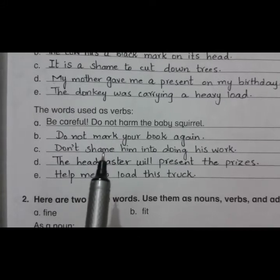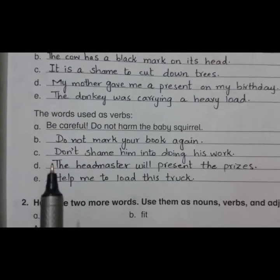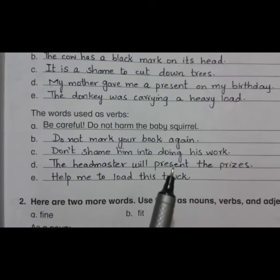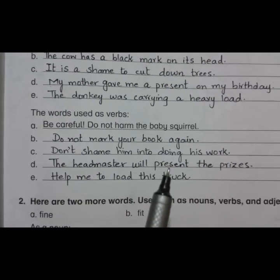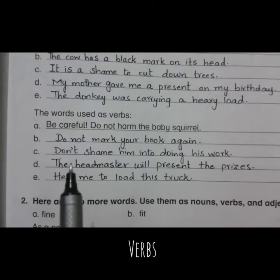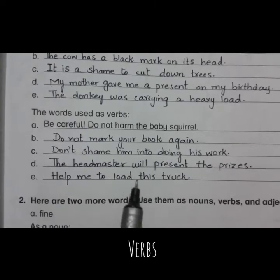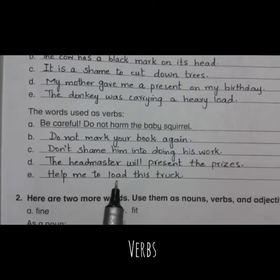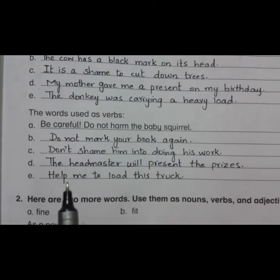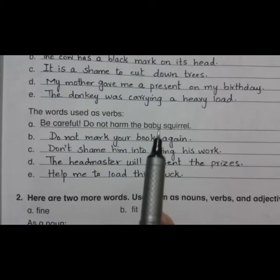Let's use shame as a verb. As a verb, shame means to make someone feel ashamed of something. Sentence: 'Don't shame him into doing his work.' The fourth one is present. As a verb, present means to give or hand over something to someone. Sentence: 'The headmaster will present the prizes.' The last one is load. As a verb, load means to fill up or stuff something. Sentence: 'Help me to load this truck.' So these were how we use the given words as nouns and verbs.